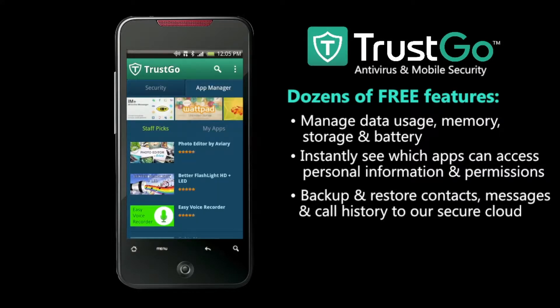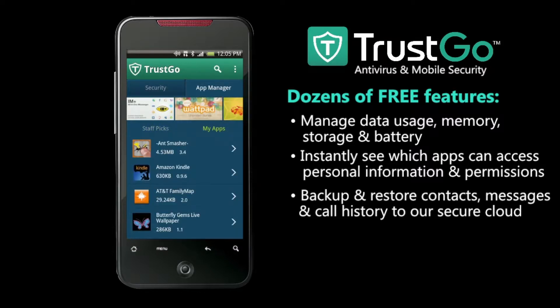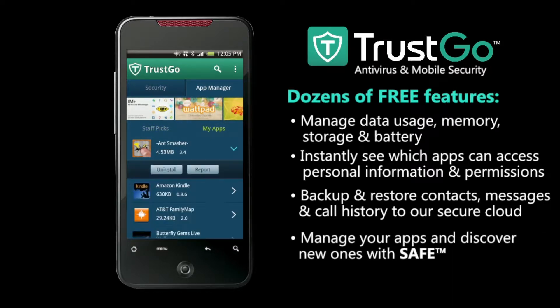Our secure cloud backups make it easy to retrieve important contacts and more if your device is lost or stolen. Over on the app manager tab, we let you manage the apps you want to keep and get rid of those you don't. We'll even help you find great apps with recommendations.